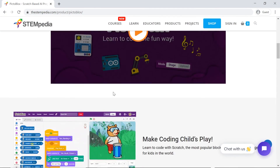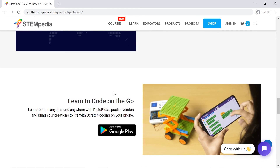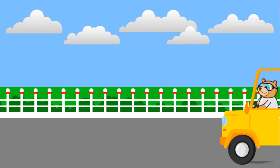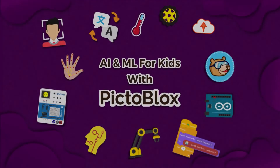And all these activities are possible with our Made in India software called Pictoblox. Hop on board and learn to code with Pictoblox now. We'll see you next time. Take care. Bye bye.